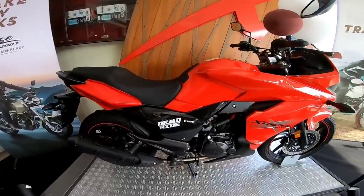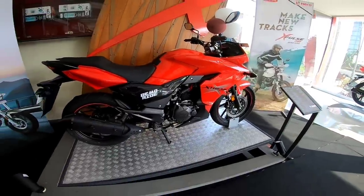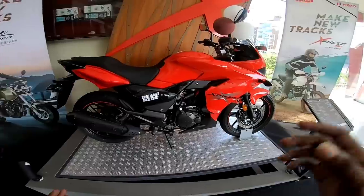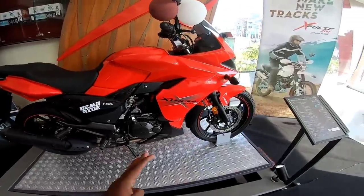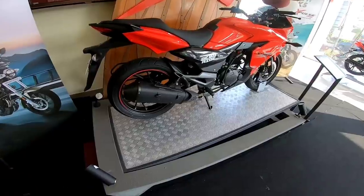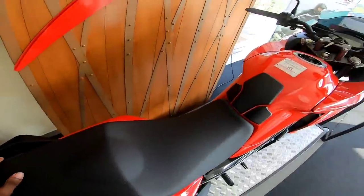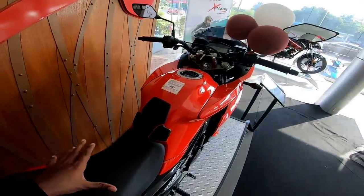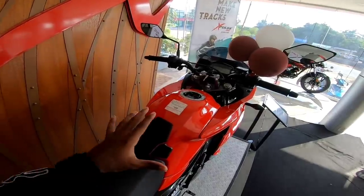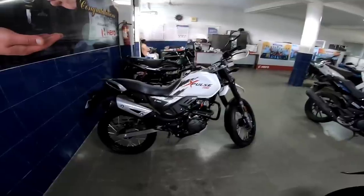The Xtreme 200S is priced at around 1.32 lakh rupees. It comes in three color variations: black, gray, and red. It also features a monoshock on the back and a comfortable sitting position.